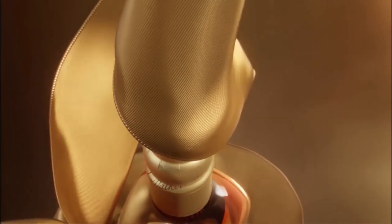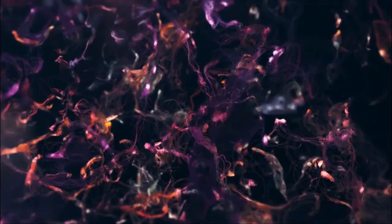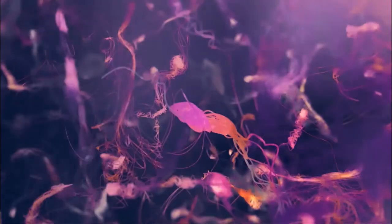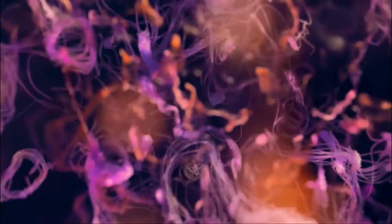The Mill has used Houdini in motion design more recently. They started with projects like vellum simulations where normal tools weren't enough. For example, one project created animation based on bio-data taken from someone having a massage — something they just couldn't achieve with Cinema 4D and After Effects.